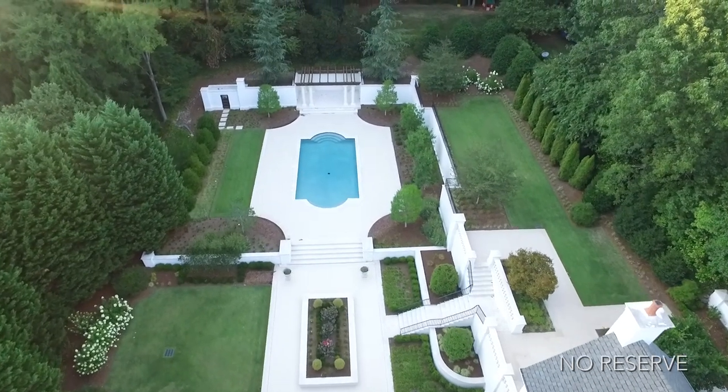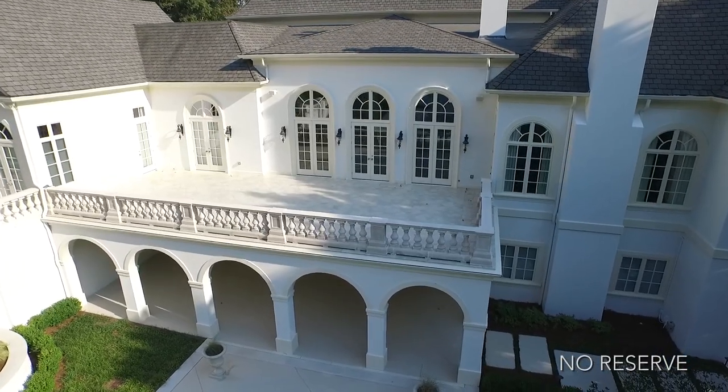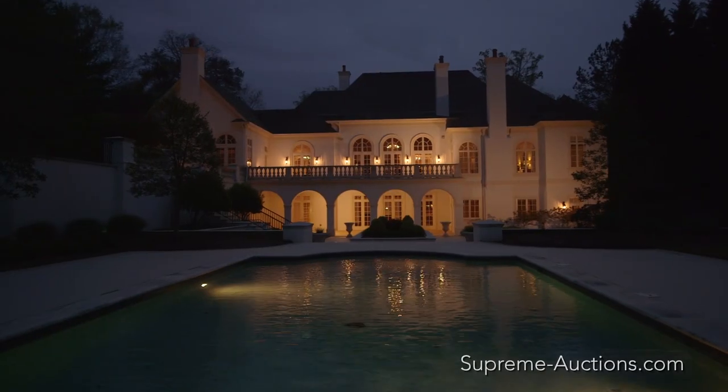Bella Northside was built for entertaining, so when it comes to outdoor living, look no further than the estate's patio, pool, and grounds.